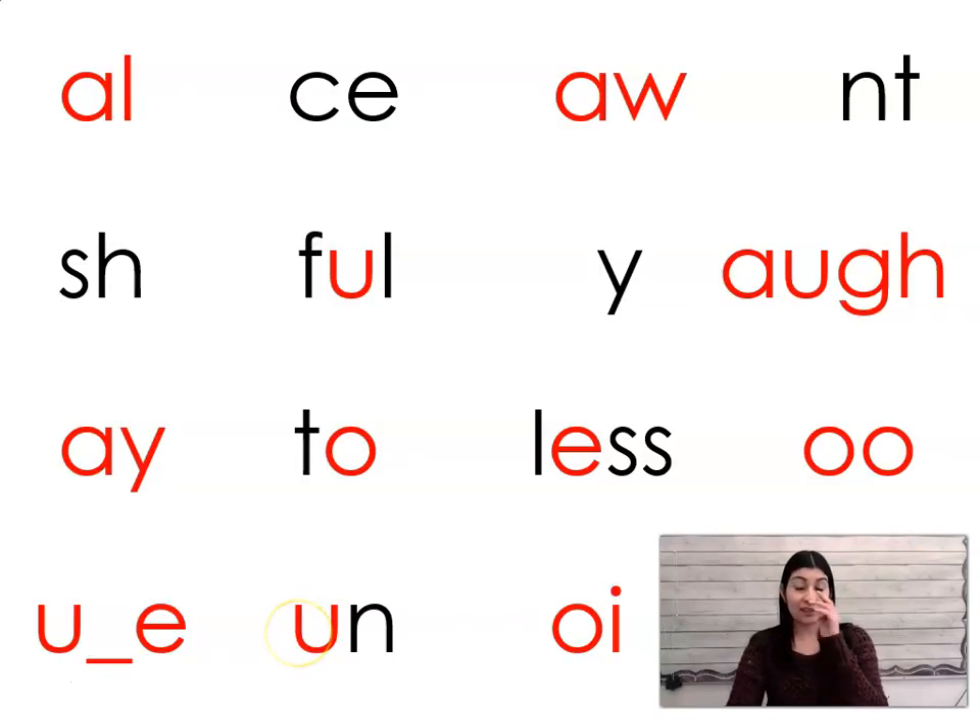Now let's practice reading patterns that we've already learned. Sound: ah. Sound: s. Sound: ah. Sound: nt. Sound: sh. Sound: l. Sound: y, e, or i. Sound: ah. Sound: a. Sound: toe. The reason why this is toe not to is because we're looking at the phonetic sound — it's an open syllable so it makes the o sound: toe. Sound: less. Sound: oo or uh. Sound: u. Sound: un. Sound: oi. Great job.